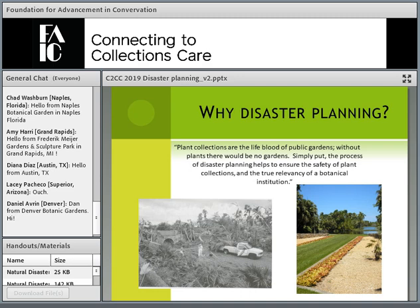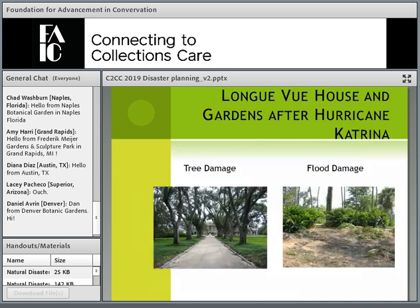Why are we talking about disaster planning and botanical collections? When you go to a garden, you go for the plants — if the plants aren't there, what's the point? We really need to make sure our plant collections are maintained and preserved in situations of potential damage. For example, Fairchild Tropical Botanic Garden experienced Hurricane Andrew damage — the before-and-after pictures show the incredible amount of damage that can happen to a botanical institution during a natural disaster.